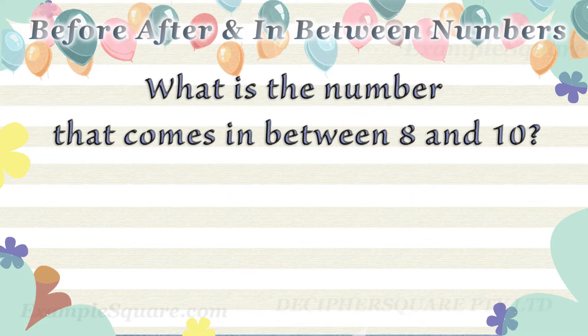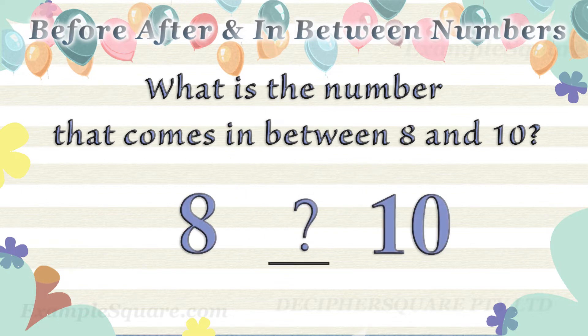What is the number that comes in between eight and ten? Nine comes in between eight and ten.